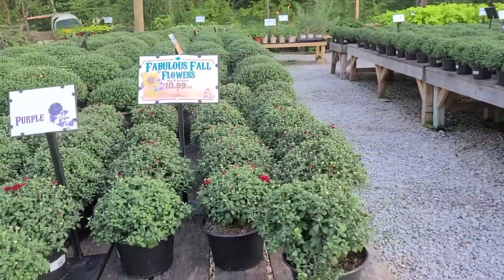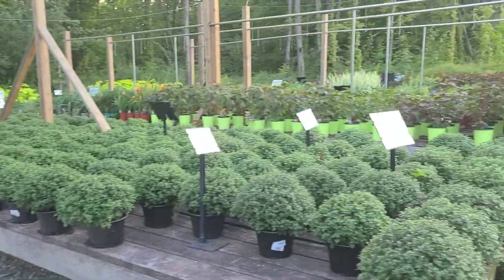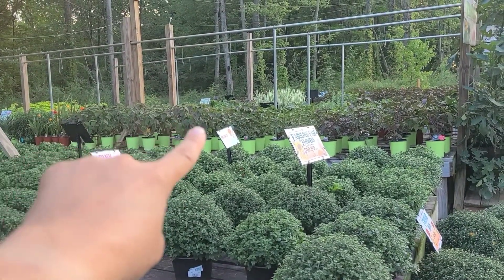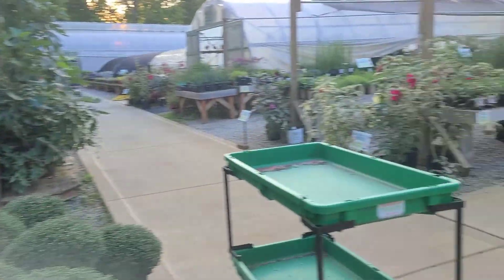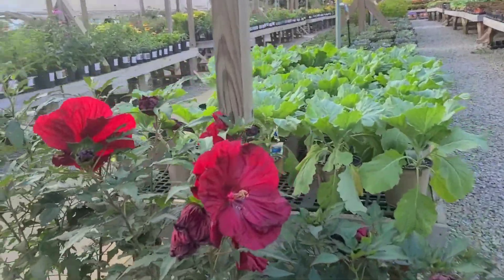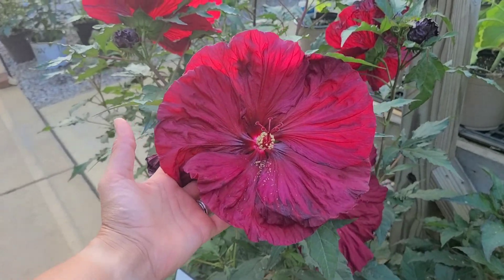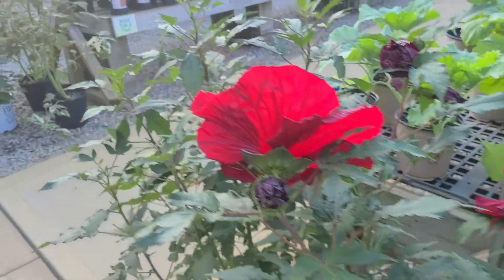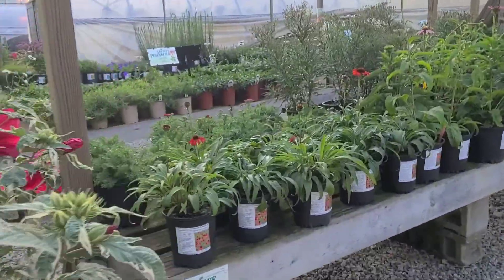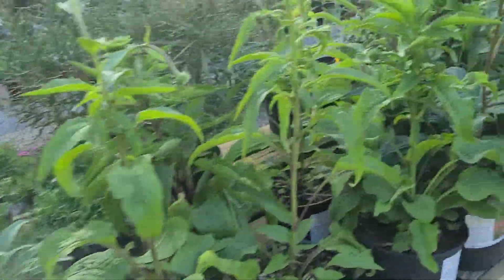Do not forget, fall is a perfect time to plant perennials. Our perennial lot is looking fantastic and full. We've still got hardy hibiscus down that way — smaller pots that aren't in bloom, but we have some of the large ones that are blooming. You can't beat these dinner plate hibiscus. We've also got lots of echinacea or coneflowers.